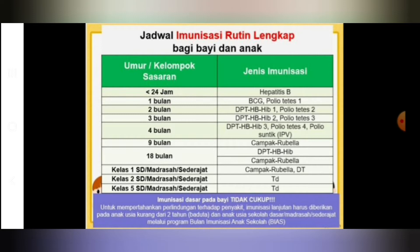Di 9 bulan diberikan vaksin campak rubella. Dahulu mungkin hanya diberikan vaksin campak, namun sekarang ada vaksin rubella, jadi diberikan vaksin campak rubella atau campak Jerman. Di usia 18 bulan diberikan DPT combo lagi 1 kali dan vaksin campak rubella. Di anak usia SD kelas 1 diberikan vaksin campak rubella dan difteri tetanus. Anak kelas 2 dan kelas 5 diberikan tetanus difteri bersama program bulan imunisasi anak sekolah.